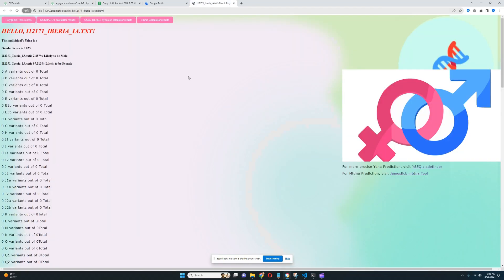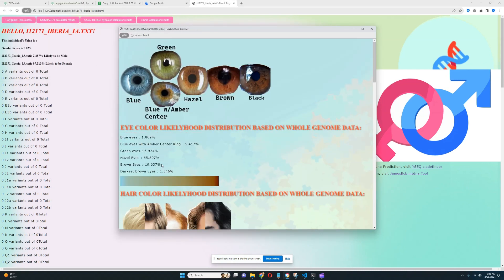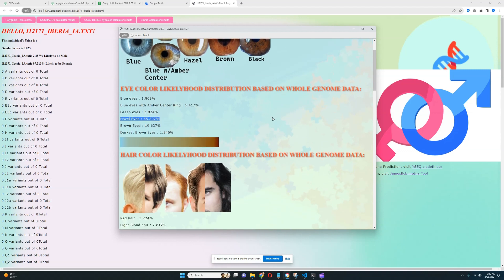Now moving on to her phenotype — what she looked like. Opening up the tool, for eye color it looks like she's got hazel eyes, a very hazel-like color. There is a pretty high likelihood of brown eyes, and green and blue with amber center are also possible, though not really probable. Dark brown or blue eyes are not really a possibility, so most likely she has some kind of intermediate or hazel-like color.